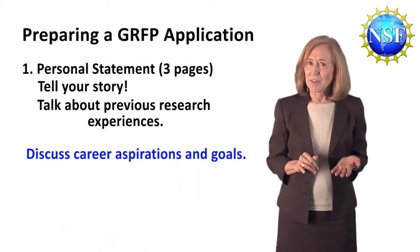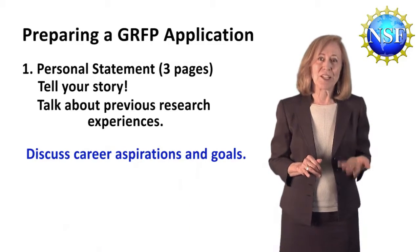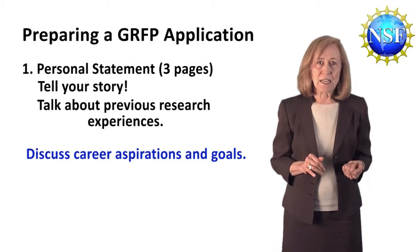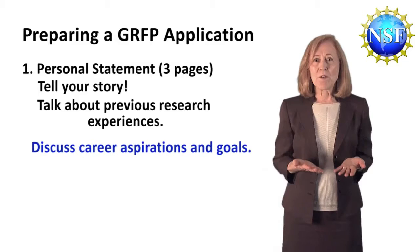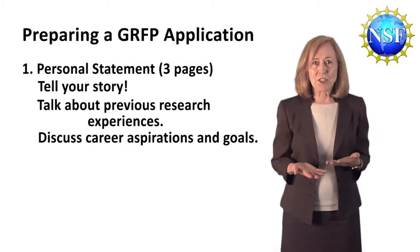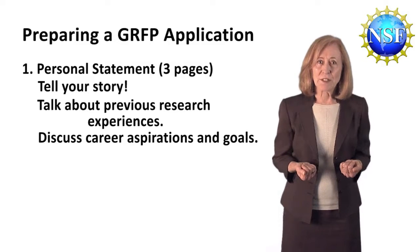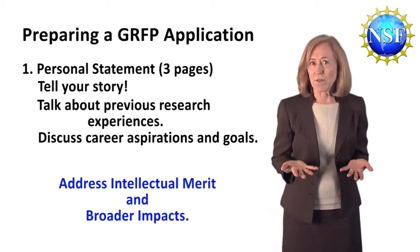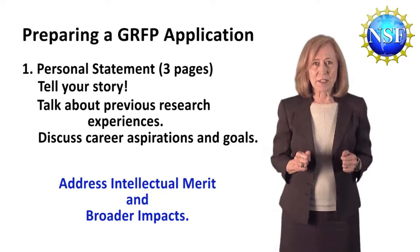In the personal statement, you should also discuss your career aspirations and goals. It's very important to address NSF's merit review criteria. As part of this three-page statement, make sure you include separate statements that the reviewers can use to identify your intellectual merit and your broader impacts. More on that in just a moment.